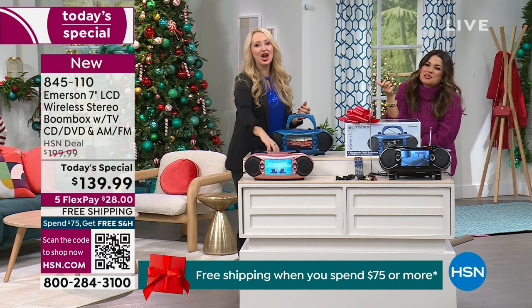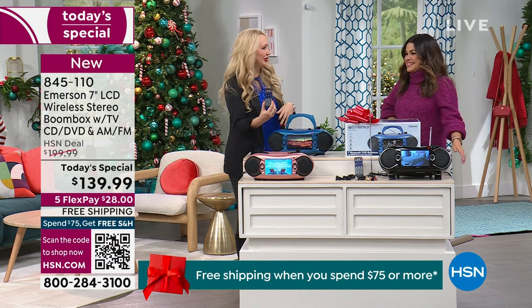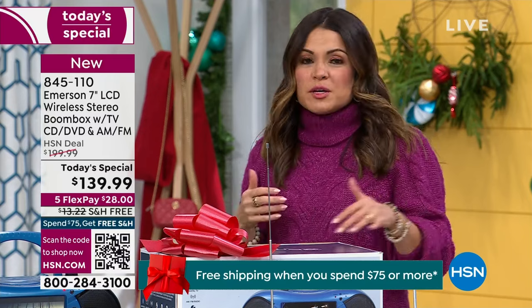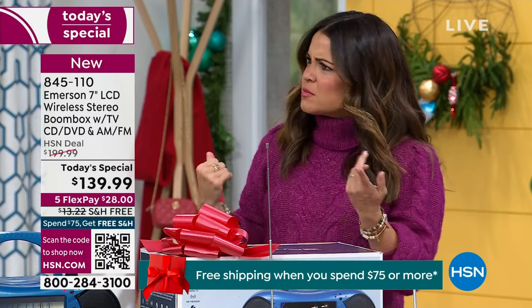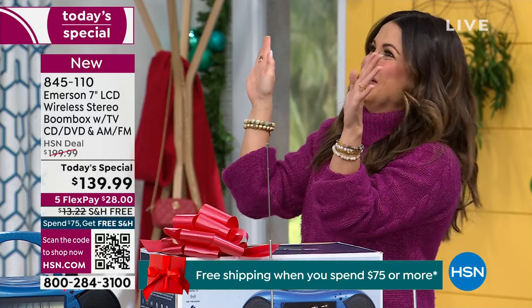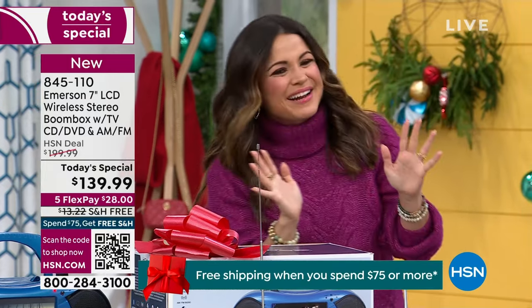Even with a remote, they get the satisfaction of holding a remote to watch TV. My eight-year-old son — we were watching a movie and he goes, 'Mom, can you hand me the remote?' I'm like, we're watching a movie. He's like, I just want to hold it. That is hilarious. He's a grown man in training.